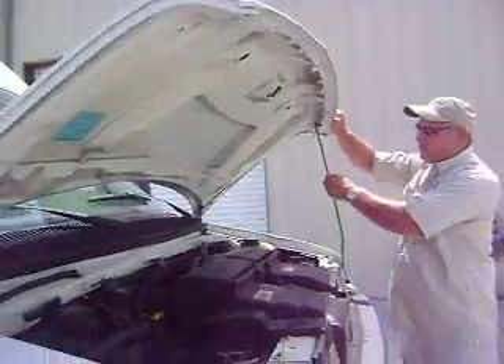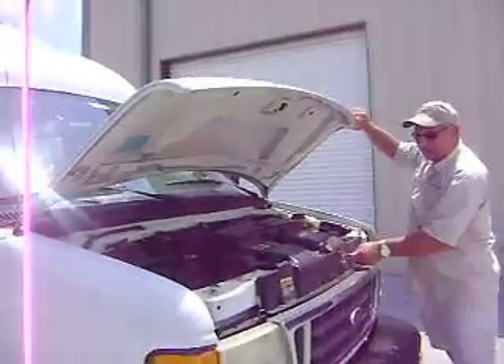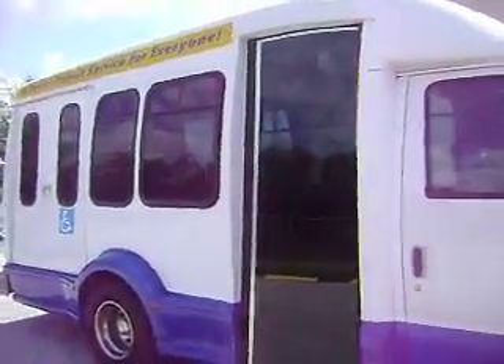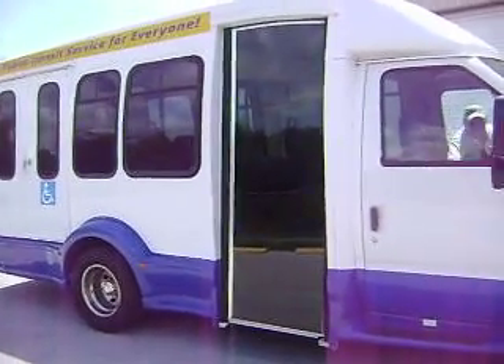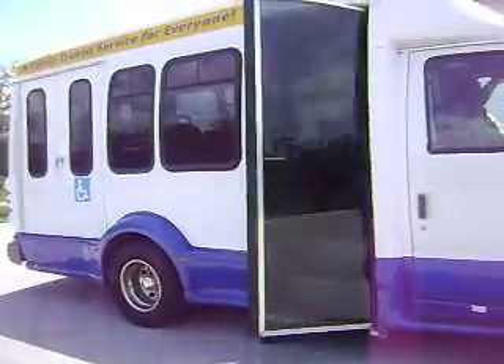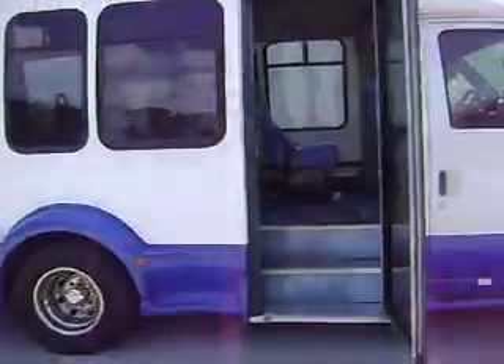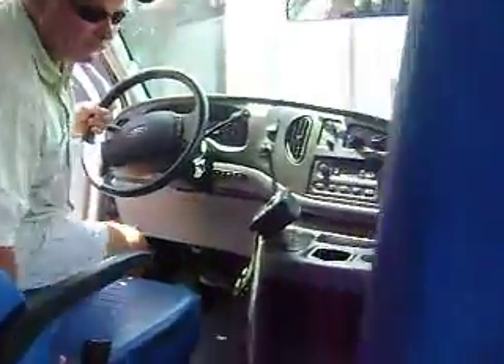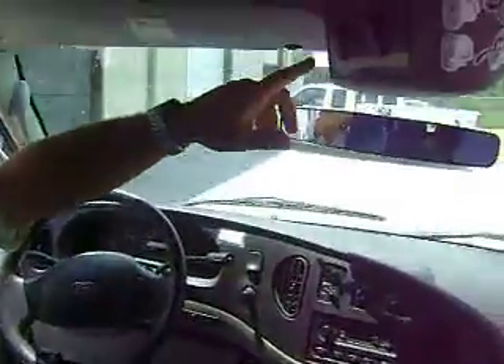This truck has a service to get in and go. I will demonstrate on this side the glass door how it opens. This is how you operate the automatic door opener. This bus is all powered — it is basically almost like an XLT.